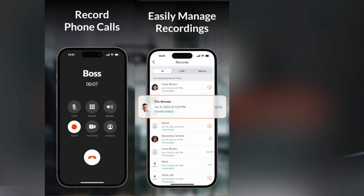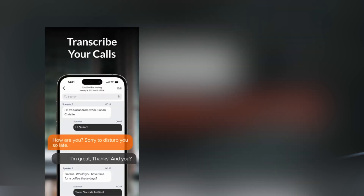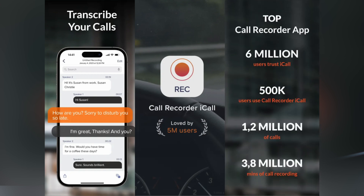Save any calls — incoming or outgoing — and access them anytime, anywhere. Need to share a recording with your colleague or relive a special moment? iCall makes it easy. Plus their awesome customer service is always there to help you.